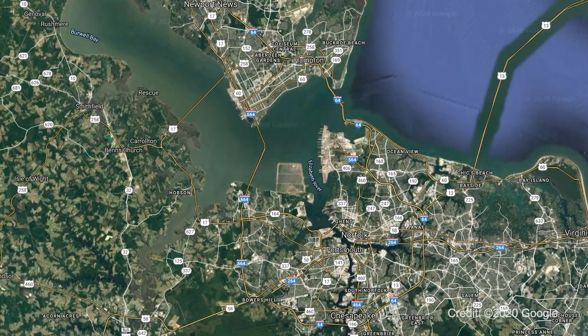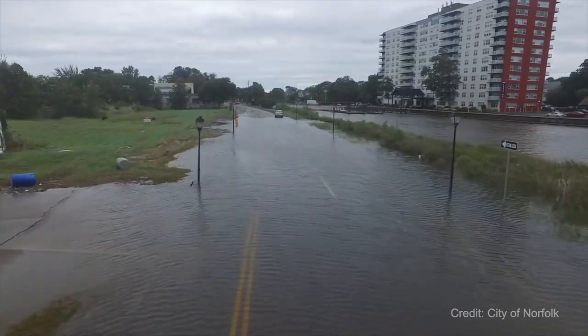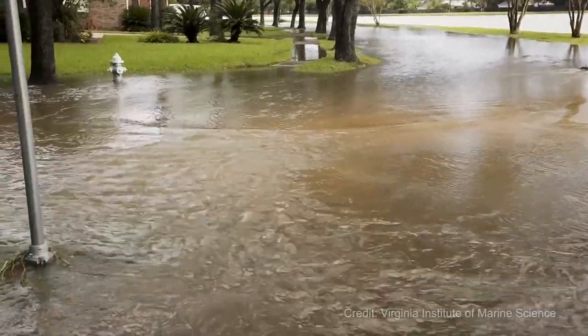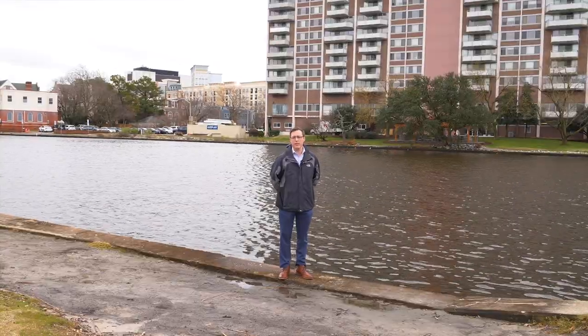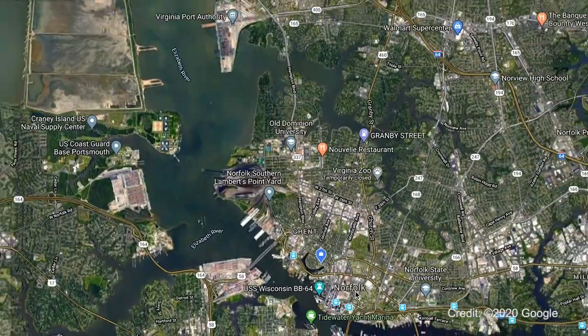In Hampton Roads we are particularly vulnerable to coastal flooding. The Hampton Roads region of Virginia is the second most heavily impacted region in the United States when we talk about sea level rise, after of course New Orleans. We're standing here at the Hague, part of Norfolk Virginia, which is in the mouth of the Chesapeake Bay in southeast Virginia.